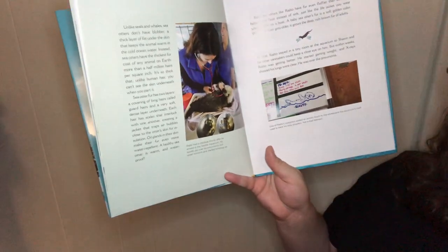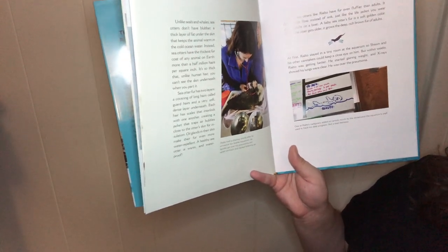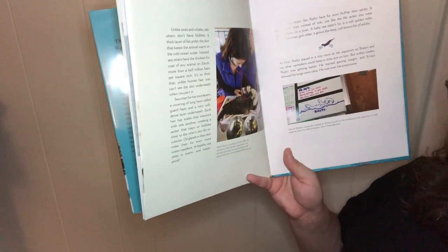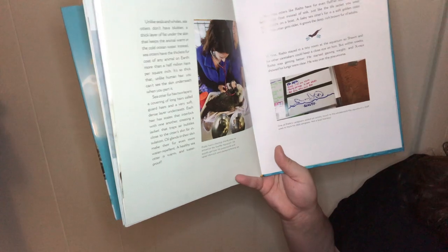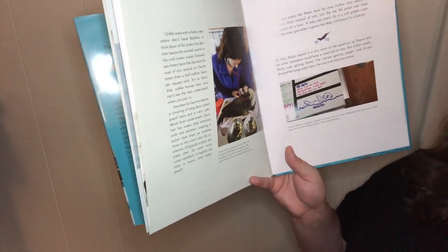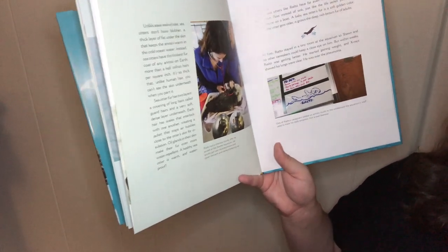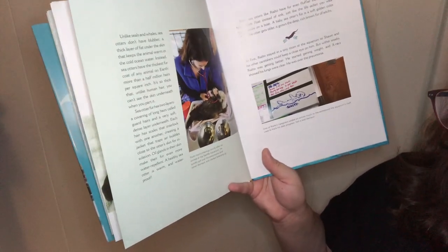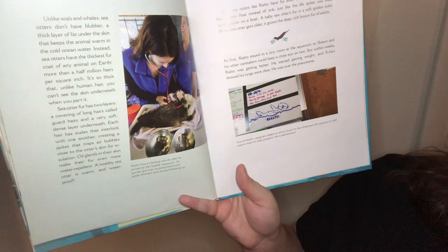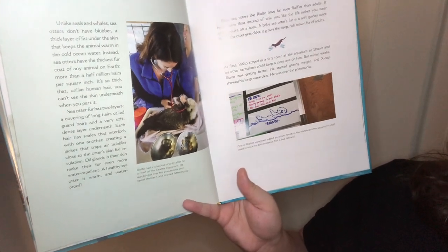Unlike seals and whales, sea otters don't have blubber — a thick layer of fat under the skin. Instead, sea otters have the thickest fur coat of any animal on earth: more than half a million hairs per square inch. That's so thick that, unlike human hair, you can't see the skin underneath when you part it. Sea otter fur has two layers: a covering of long guard hairs and a very soft, dense layer underneath. Each hair has scales that interlock with one another, creating a jacket that traps air bubbles close to the otter's skin for insulation. Oil glands in their skin make the fur even more water repellent. Baby sea otters like Rialto have even fluffier coats than adults, helping them float like a life jacket. A baby sea otter's fur is a soft golden color, and when the otter gets older it grows into the deep, rich brown fur of adults.